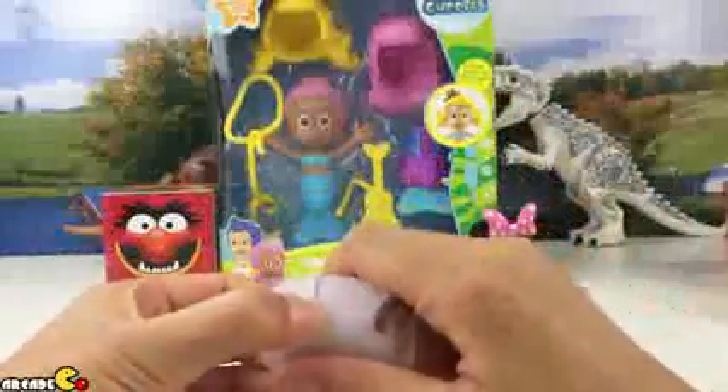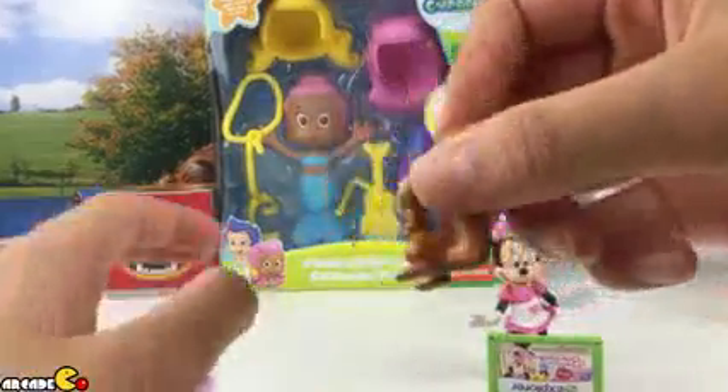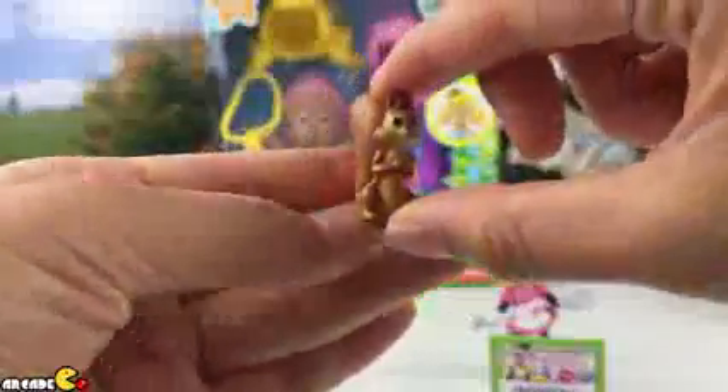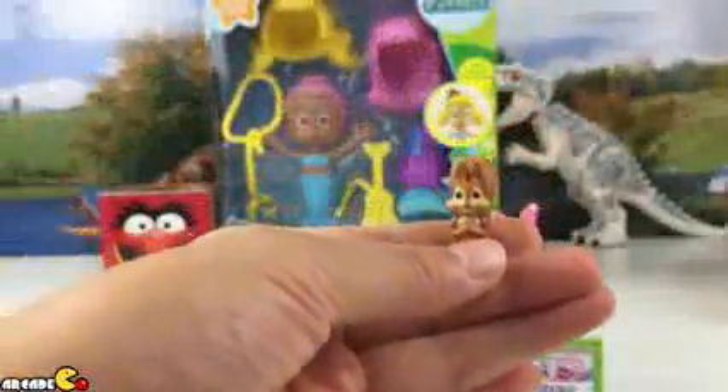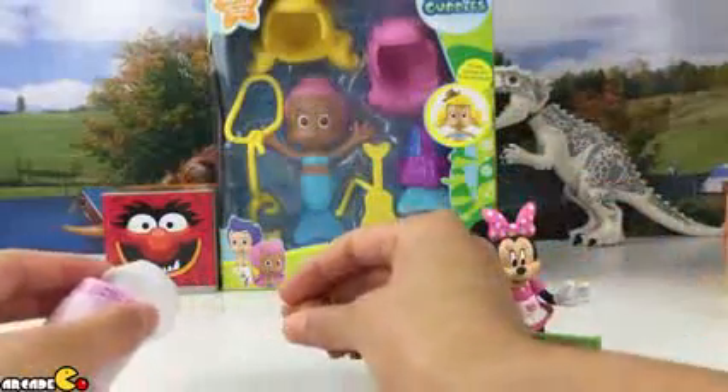Let's open it up and see what kind of surprise toys we got in here. We got a squirrel — squirrel is very cute! We also got our flyer.